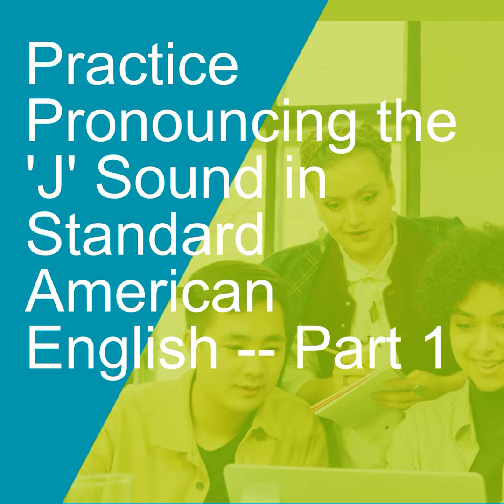J-J-J. Right here, on top of the tongue, it's going to push just behind the teeth, a little further back in the top of the mouth. Push hard. J-J-J. All right, so let's practice some words with the J sound.